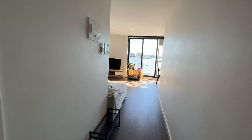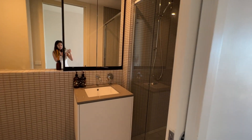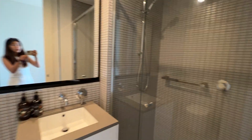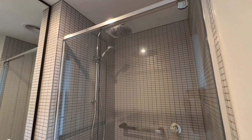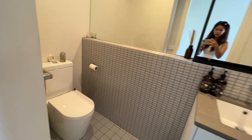This is apartment 702 at 1A Peel Street, Paran. Coming in from the entry, on your immediate left is a common bathroom. It has a rain shower and a handheld toilet.